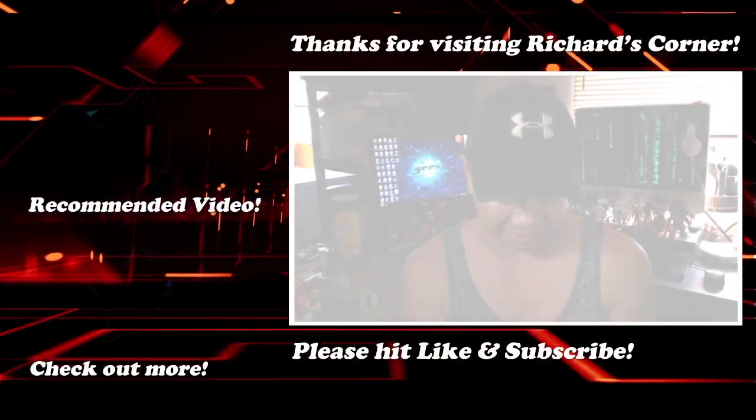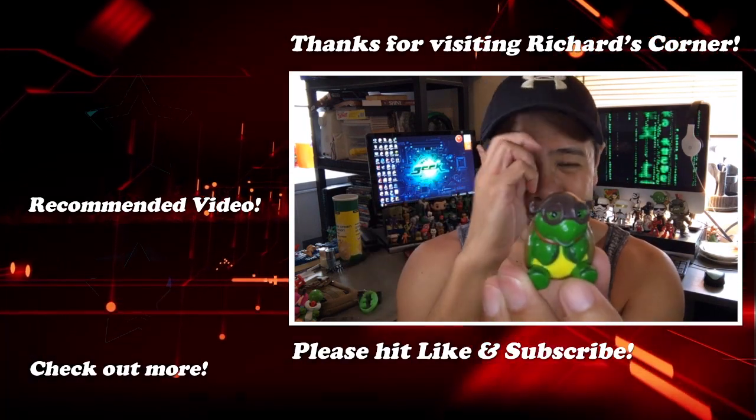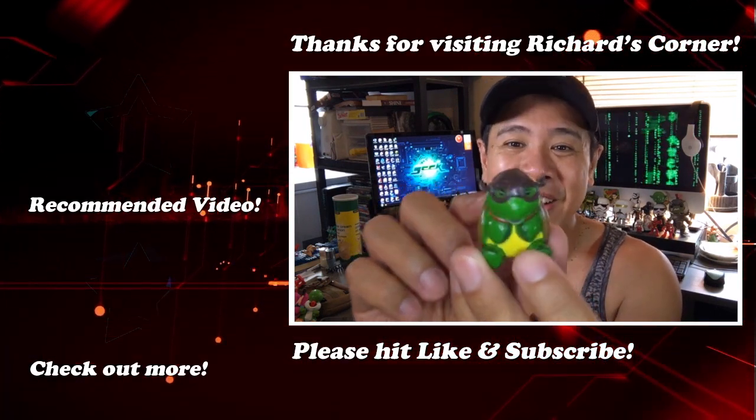Again it is Richard from Richard's Corner signing off. I'm going to see you next time. We'll see you on another video here at Richard's Corner. Bye!